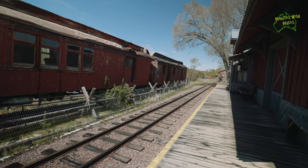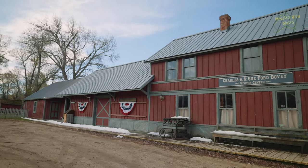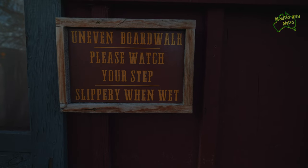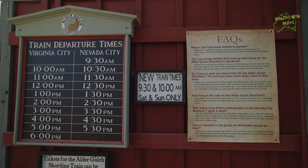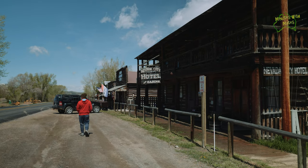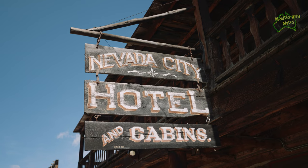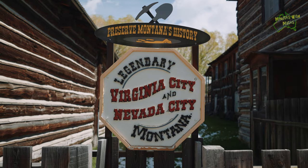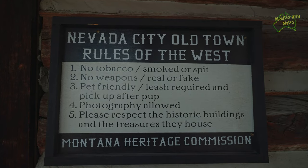Nevada City in Madison County, Montana was a bustling hub in the 1860s during the gold rush era, alongside its twin city Virginia City. As the gold dwindled and prospectors left, Nevada City transformed into a ghost town. However, since the late 1950s, it has reinvented itself as a fascinating tourist destination, drawing visitors with its stunning assortment of 19th century buildings, including the renowned Nevada City Museum and Music Hall.